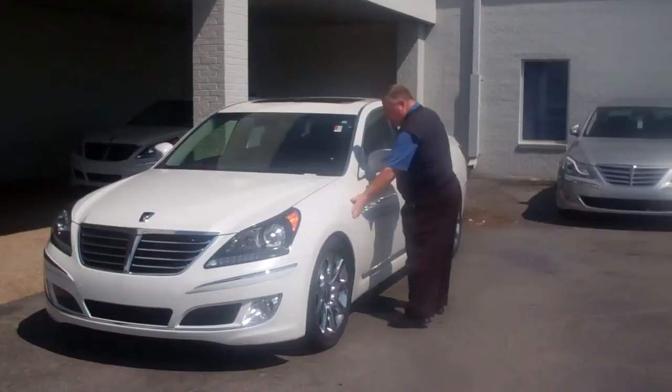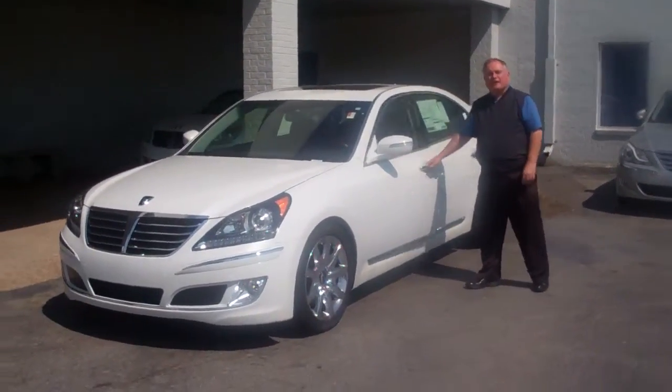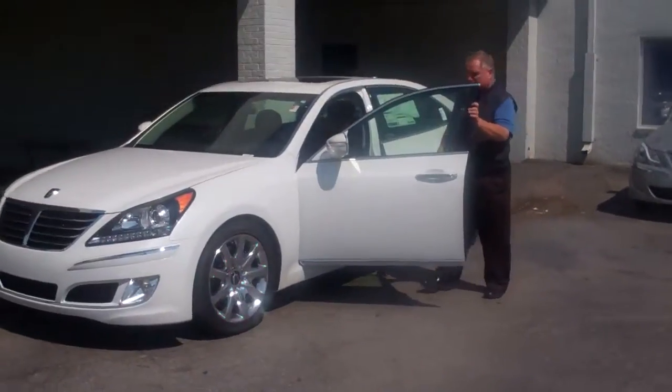The body panels in this vehicle literally slip behind the body panel in front of it, and it comes with an array of equipment that people just don't believe.